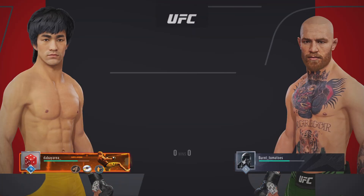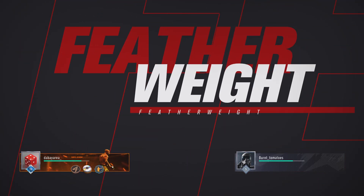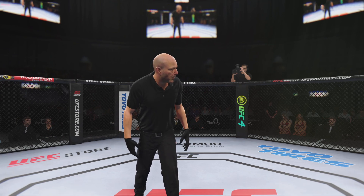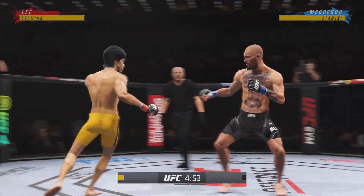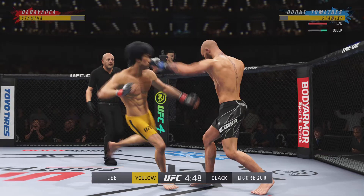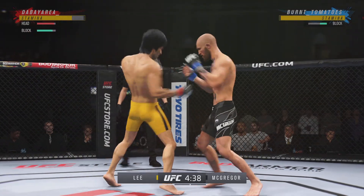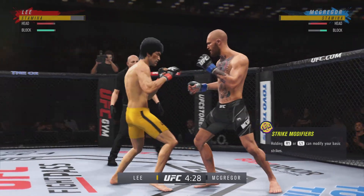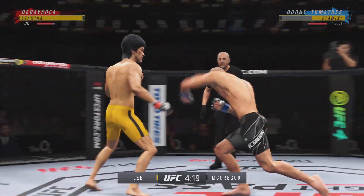Coming up next, it's a featherweight tilt between Bruce Lee and Conor McGregor. How good is this — a fight that many of us thought we would never see. Conor McGregor and Bruce Lee, they have locked the door. You gotta think that Conor's fight stance is based off Bruce Lee. Watching Bruce Lee compete, the fluidity that he moves with — Conor has a movement coach, but it seems Bruce Lee has this naturally. There's a swagger about him, something he carries that not many fighters possess.